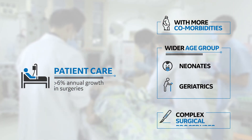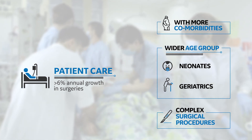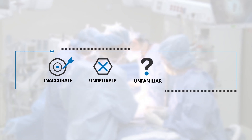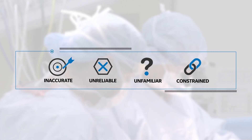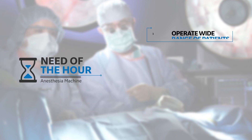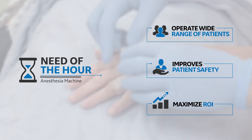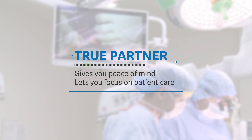You continue to have great responsibility on your shoulders to manage these ever-increasing patients safely. Machine inaccuracy, unreliability, unfamiliarity, and performance constraints hinder you from focusing on delivering safe patient care. The need of the hour is a machine that can operate across varied patient types and surgical procedures, simultaneously assuring patient safety while reducing total cost of ownership — a machine that will act as your true partner, ensuring you remain worry-free in the OR and can focus only on delivering patient care.